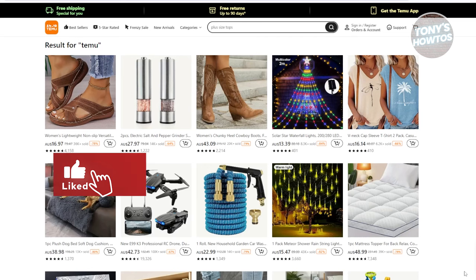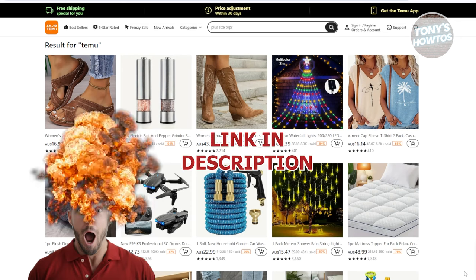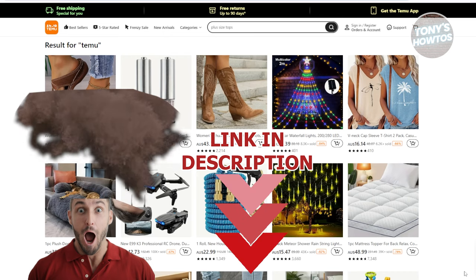Hey guys, welcome back to Tony's How-To's. In this video, I'll be showing you how to order from Temu in Pakistan. Before we start, let's get started.